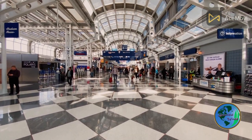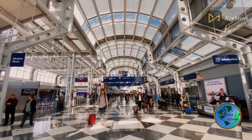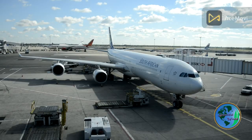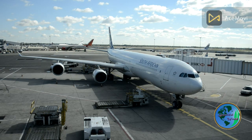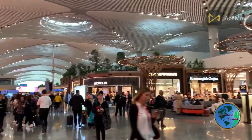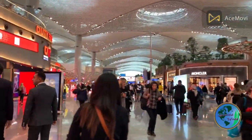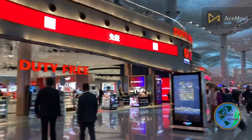Whether you're a globe-trotting adventurer, a business traveler, or a leisure seeker, Changi International Airport goes above and beyond to cater to your every need. With its exceptional connectivity, it serves as a gateway to countless destinations worldwide, with over 100 airlines connecting you to more than 380 cities. So sit back, relax, and immerse yourself in the enchanting world of Changi International Airport.